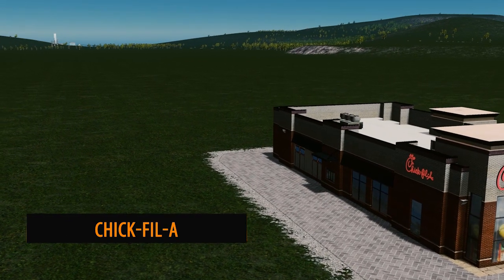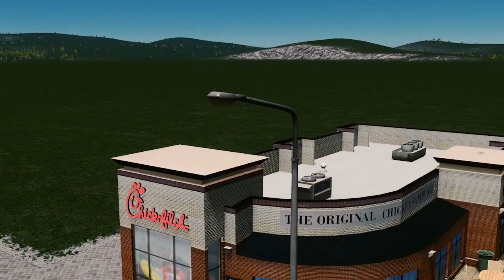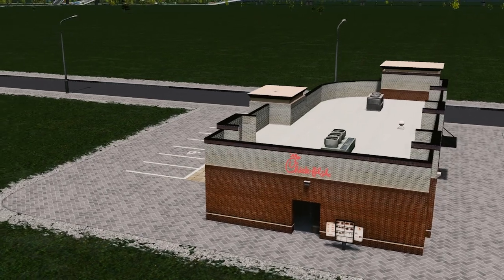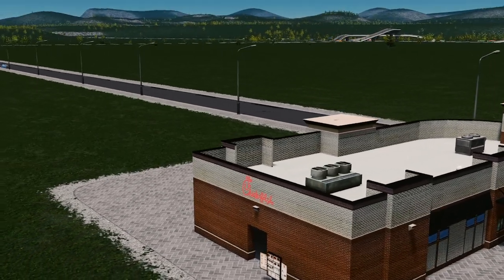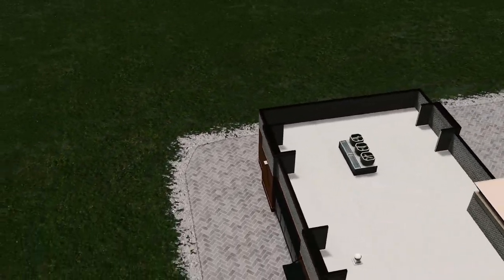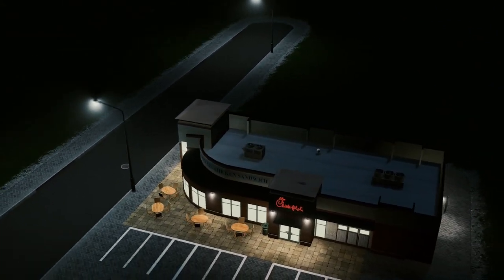Up next we have Crystalisto with the Chick-fil-A. Now this is not somewhere I'm used to — it's based in Atlanta, Georgia, and it's a place that sells chicken sandwiches. But back to the model: fantastic modelling, I love the brickwork on the outside, and again we have another beautiful restaurant to add to our cities.